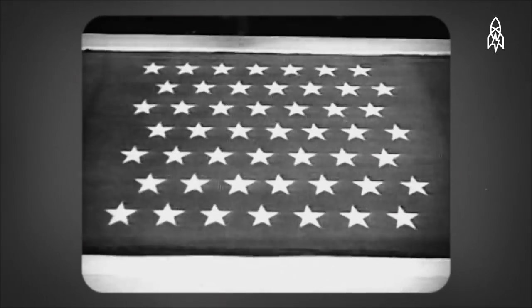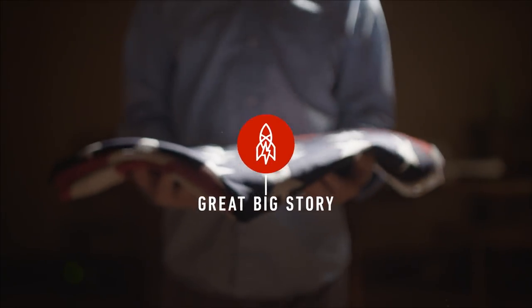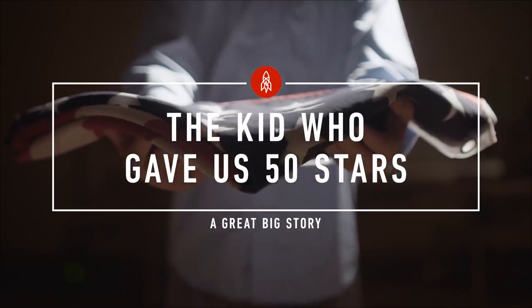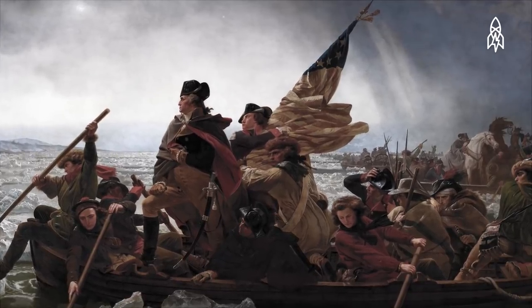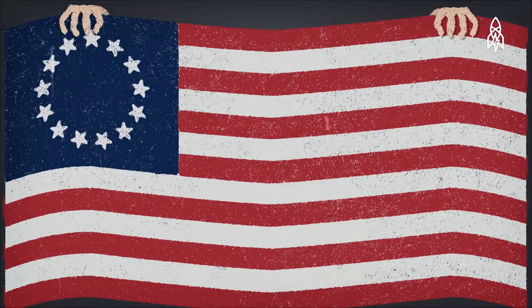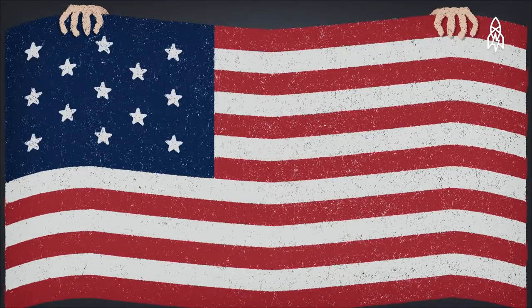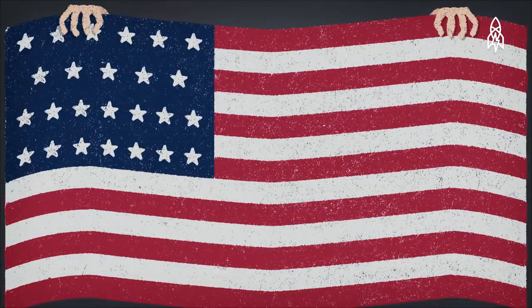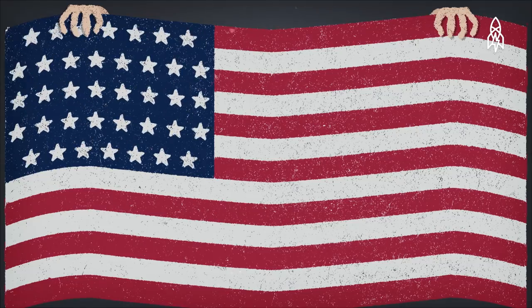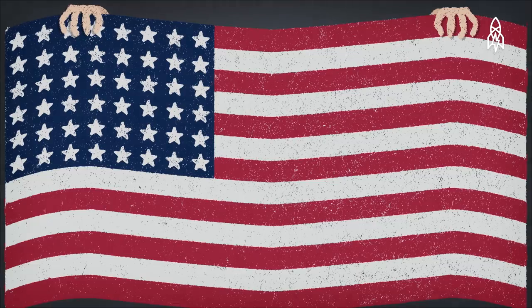But did you know that our nation's flag was designed by a high school student from Ohio? According to legend, the original American flag from 1776 was sewn by a lady named Betsy Ross. It had 13 stars in a circle representing America's original 13 states. As more states joined the Union, people kept adding more stars, so by 1958 the U.S. flag had a total of 48 stars.